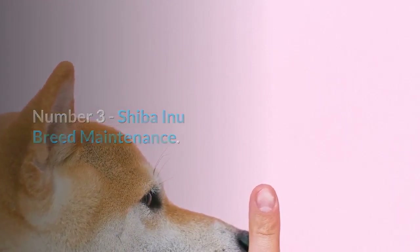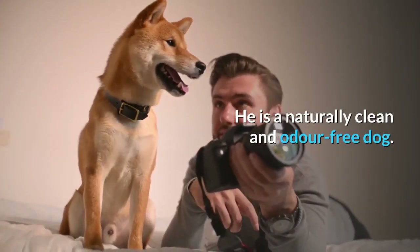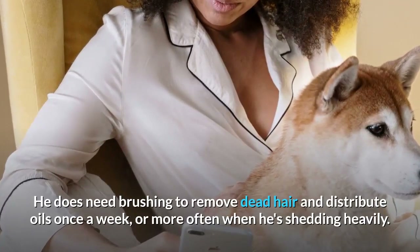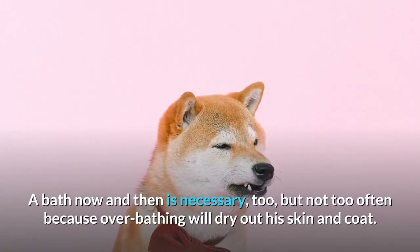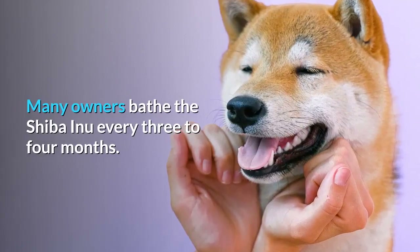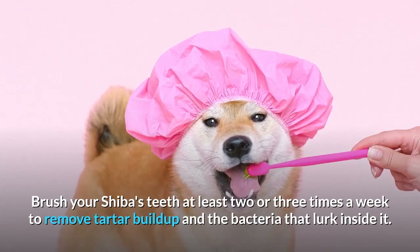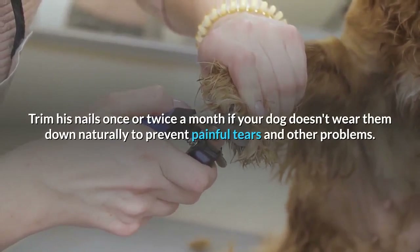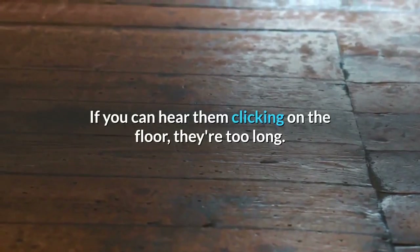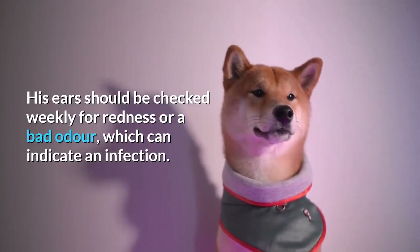Number 3: Shiba Inu Breed Maintenance. The Shiba Inu is fairly easy to maintain when it comes to grooming. He is a naturally clean and odor-free dog. He does need brushing to remove dead hair and distribute oils once a week, or more often when shedding heavily. A bath now and then is necessary, but not too often because overbathing will dry out his skin and coat — many owners bathe the Shiba Inu every three to four months. Brush your Shiba's teeth at least two or three times a week to remove tartar buildup. Trim his nails once or twice a month, and check his ears weekly for redness or a bad odor, which can indicate an infection.